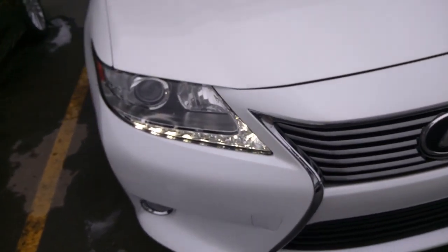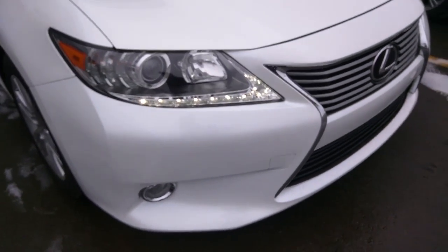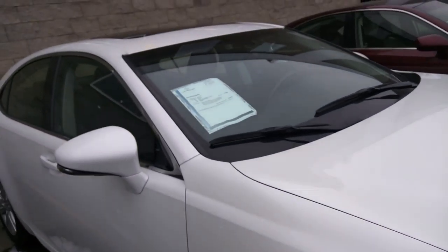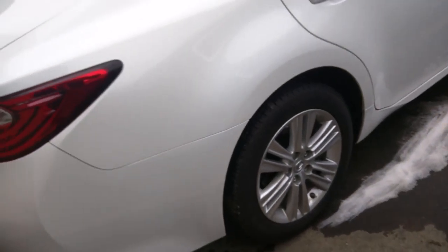It looks in mint condition to me. These are the lights — the vehicle is running — obviously fog lights as well. Checking the side, I don't see any marks or any problems. The tires are in excellent condition, Michelin tires.